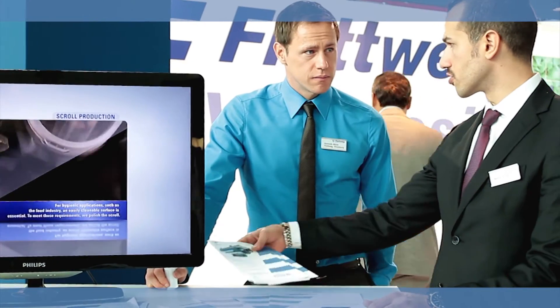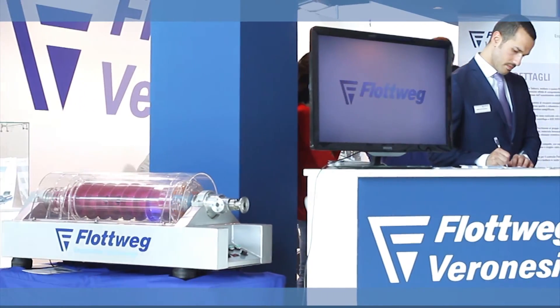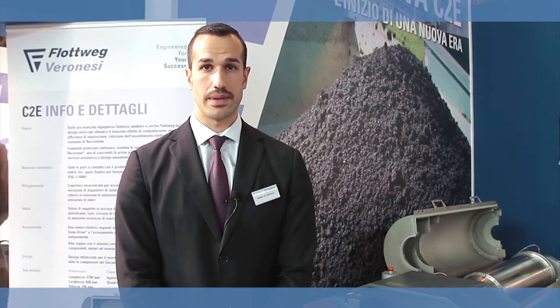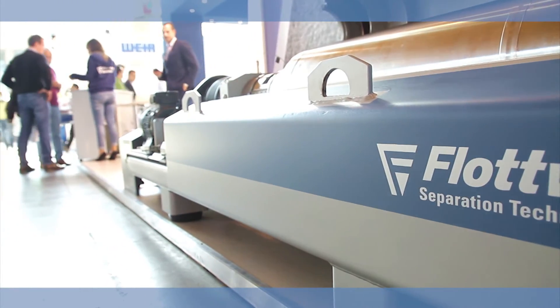My friend and colleague Mattia will tell you more. Hello, my name is Mattia Di Gaetano. My job is to explain to the customers why VLOTWIG is the best partner for their success. As Dominik already said, 300 mm and 3,800 G-force are just the beginning. There is much more behind.